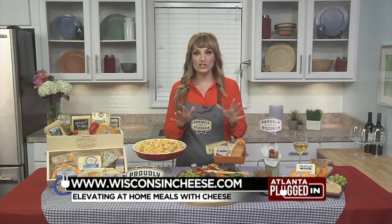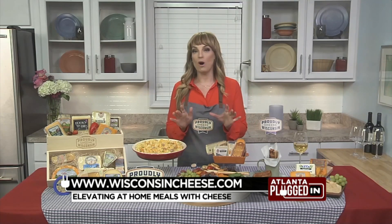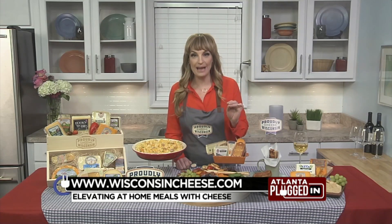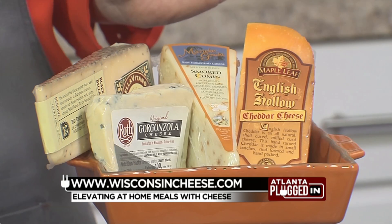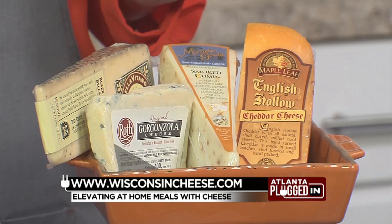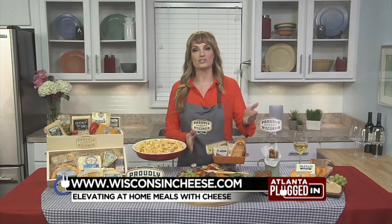And then three cheeses that you've got to remember the next time you're shopping. These actually took three of the prizes in the World Cheese Championship back in March for the top 20 cheeses in the world. This is the Roth Buttermilk Gorgonzola, the Marika Gouda Smoked Cumin, and the Maple Leaf English Hollow Cheddar — amazing to fold into recipes or add to your epic cheese board.